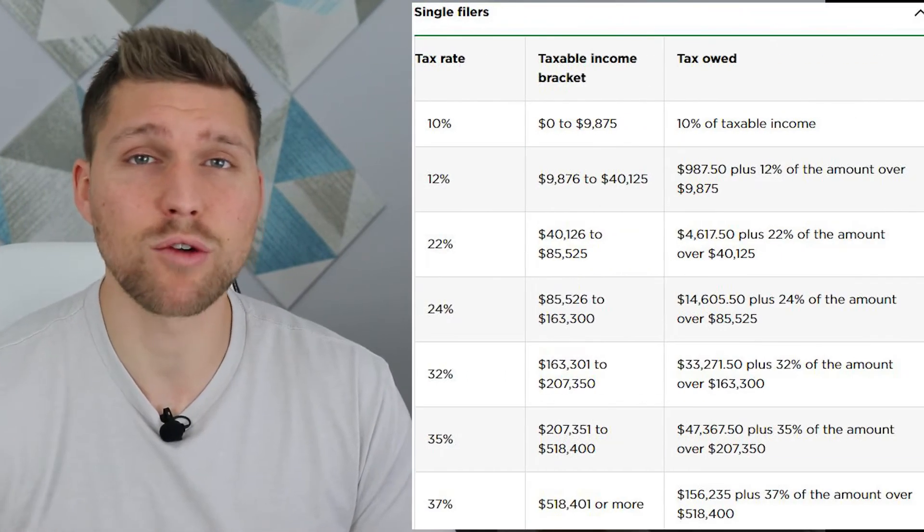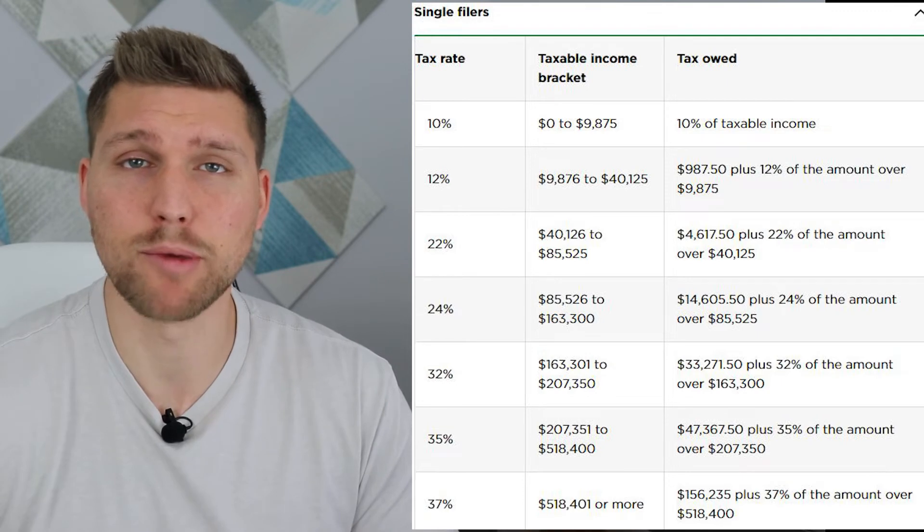For example, if you are single and you earned $1 million of income last year, you wouldn't actually pay $370,000 of federal income tax, which is 37% of $1 million. Instead, take a look at this chart, which helps to explain progressive taxes a little bit better.